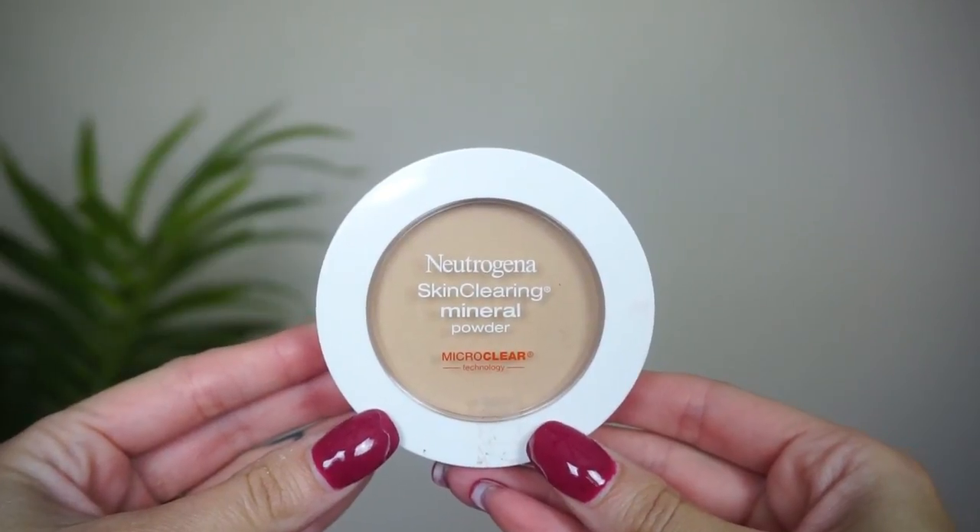At number 10, I have this one from Neutrogena — the Skin Clearing Mineral Powder. I like this one; the color is slightly off for me in Soft Beige 50, so a lot of times I'll just put this on my under eyes instead of all over my face. I really do like the powder though — it's similar to another drugstore one I'll talk about towards the top. This one is just a little heavier and the color match isn't great for me, but it's very smoothing on pores, which I like. And for Neutrogena, it's very affordable.